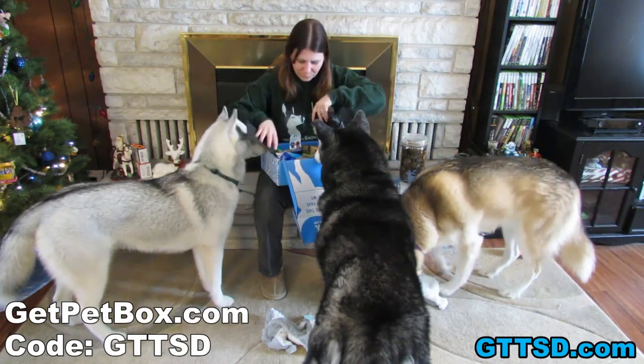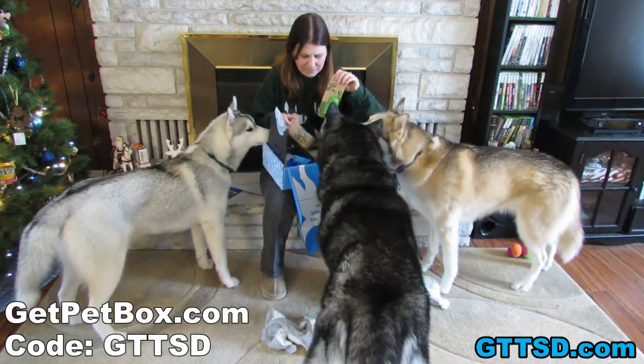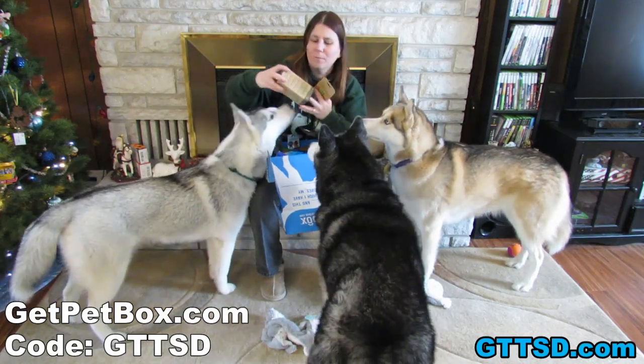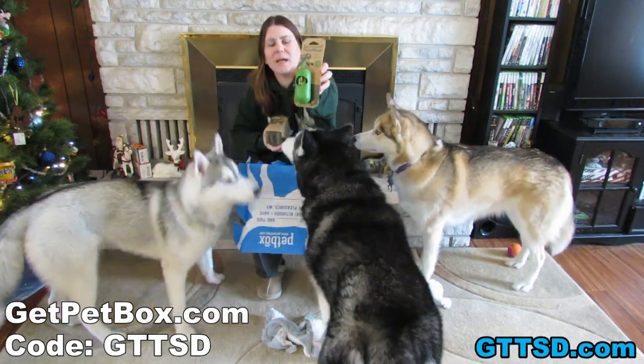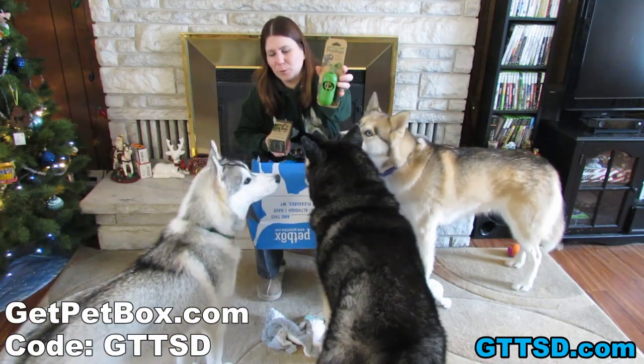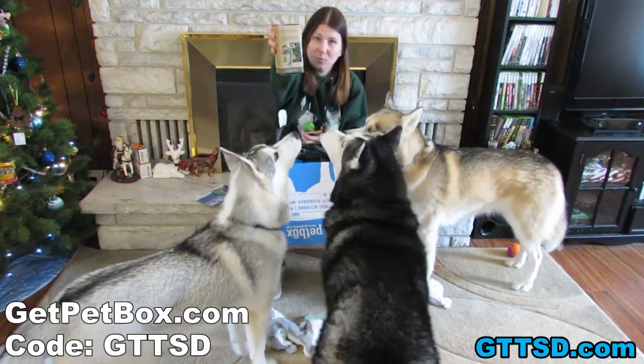You know there is food in here. We got poop bags — Earth Rated poop bags — and they are lavender scented. So when you pick up your dog's poop, you can smell lavender instead of poop. Want to smell it? It smells really good. And I got extra ones. These will go in the camper.